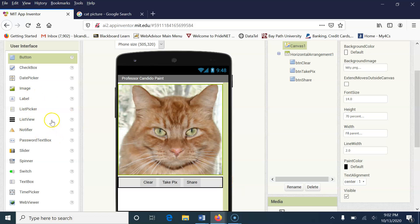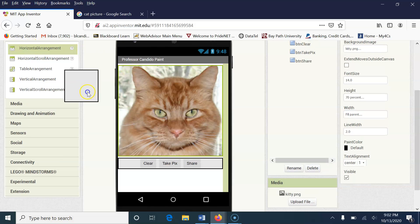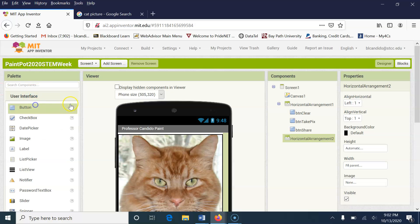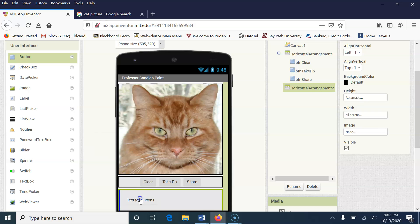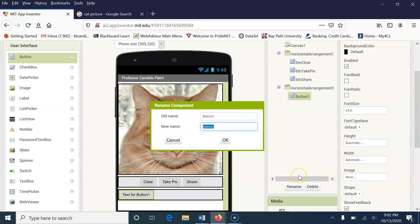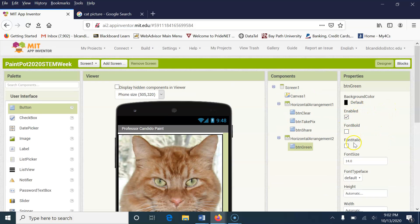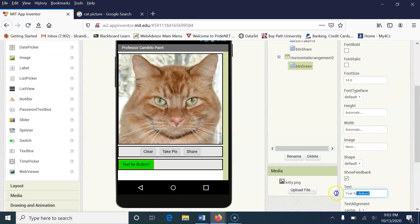I'm going to do one more Horizontal Arrangement — go down to Layout, grab it, and put it right below. I'll click on Horizontal Arrangement 2 and tell it to fill the parent. Then I'm going to go up to Buttons in the User Interface. Right now we're going to draw using black, but in case people want to change the color, I'm going to add color buttons. I'll rename this button to BTNGreen, and then change its background color to green and its text to 'green.'